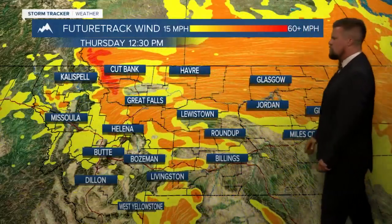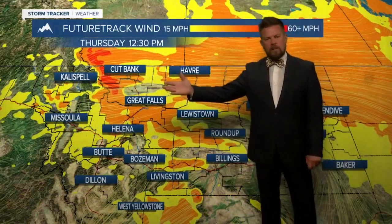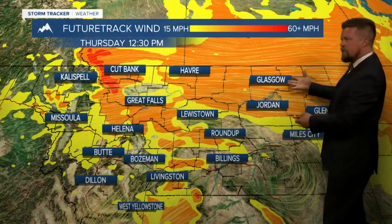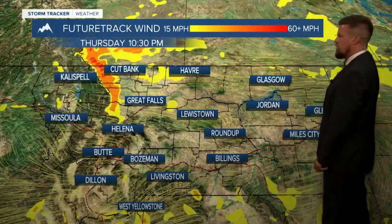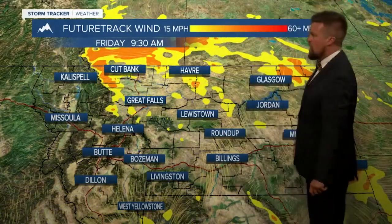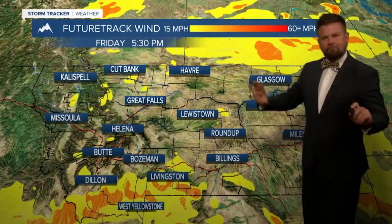The wind will continue through the night for the continental divide, the Rocky Mountain Front, and out across the plains. And then tomorrow, a blustery day. We'll have a lot of sunshine, so it'll still be pretty nice — just a bit on the breezy side, with some gusts up to maybe 30 miles per hour. And then Friday, a little breeze but lighter wind. We don't have to really deal with the wind for quite some time.